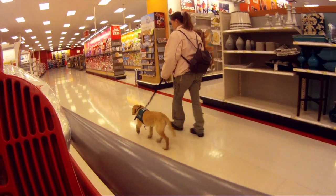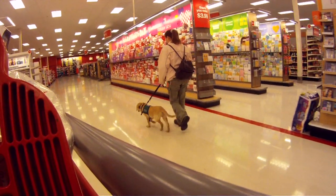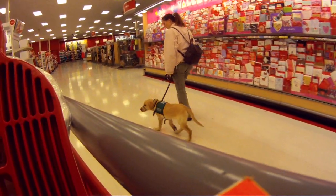Matt had the shopping cart and I had Pilaf. She didn't seem to be bothered by the shopping cart being really close next to her and just continued walking and staying focused on what I wanted her to do.